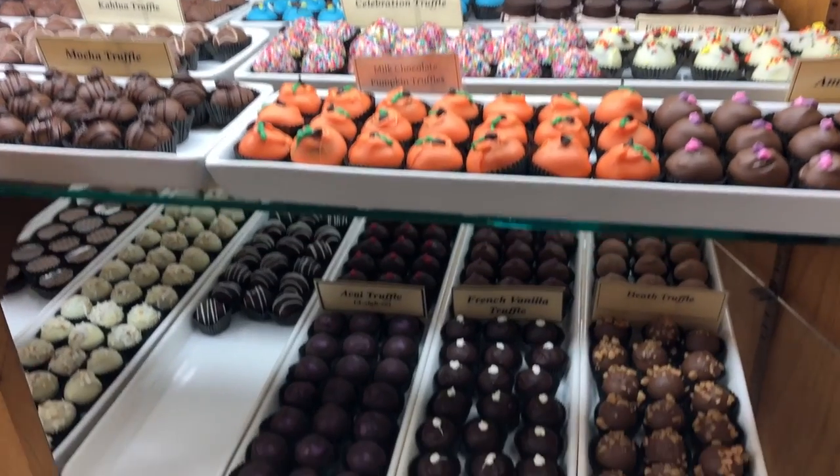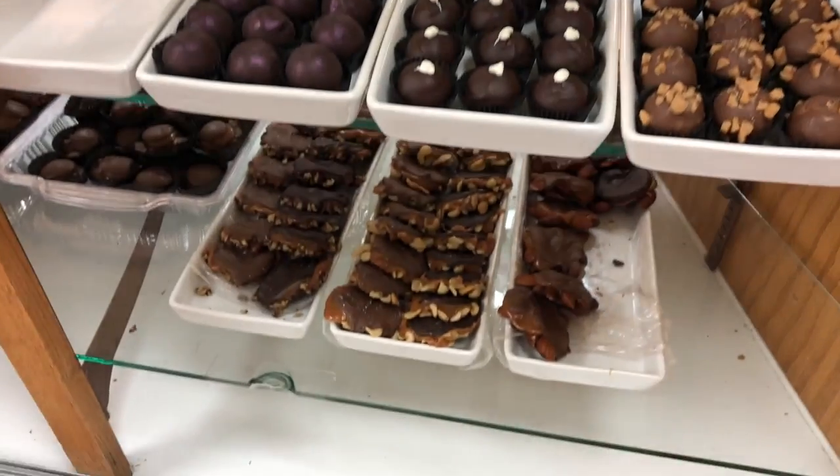We have machines and kettles that help us melt it down and get it back into temper, and then we can make all sorts of different things with it. If you don't temper the chocolate, it's just not going to have that snap and shine that you expect from good quality chocolate.